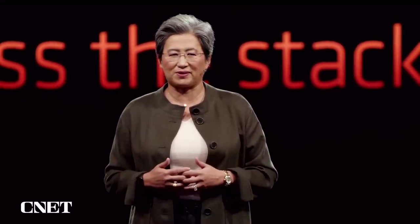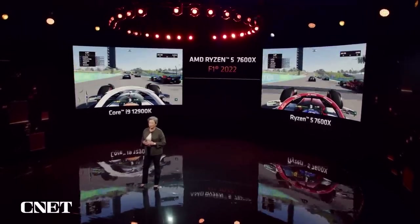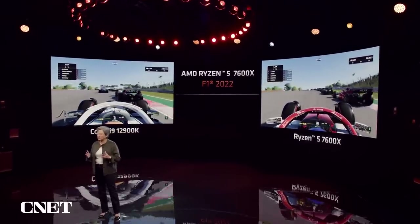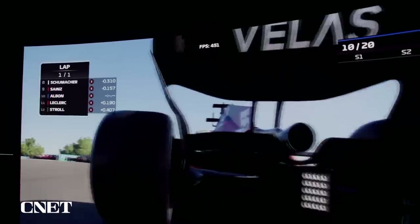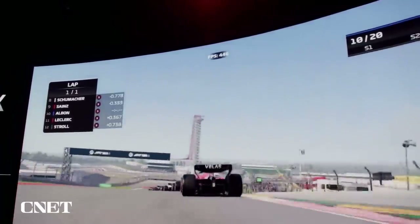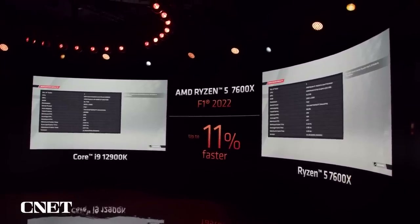Let's take a look at our mainstream 7600X and how that compares to the competition. You can see the Ryzen 7600X on the right and the competition on the left, both running F1 2022. While you see smooth gameplay in both cases, the 7600X consistently delivers significantly higher frames per second. In fact, by the end of the benchmark, the 7600X is actually 11% faster — that's our mainstream price point against the competition's best.